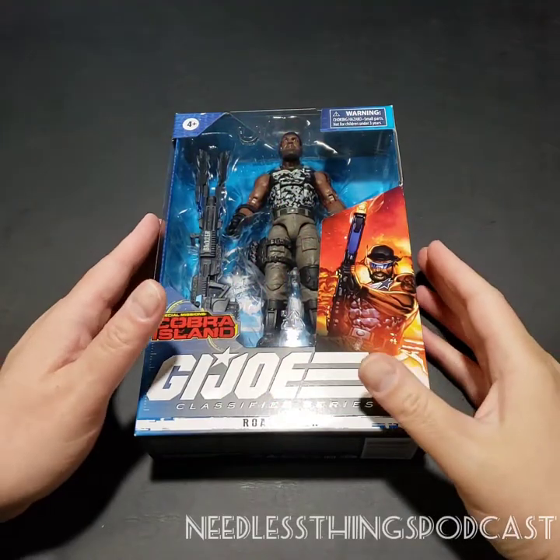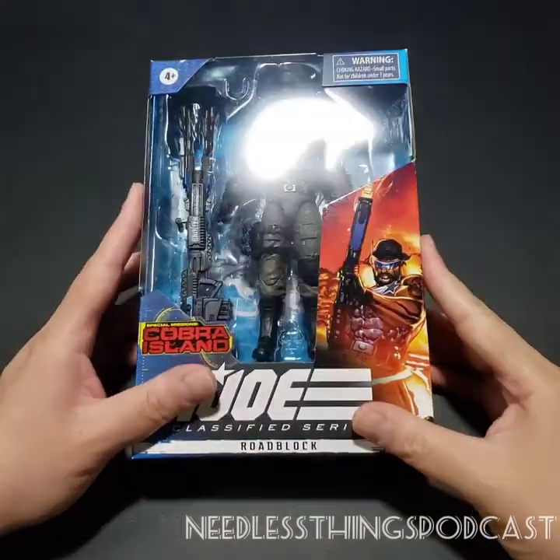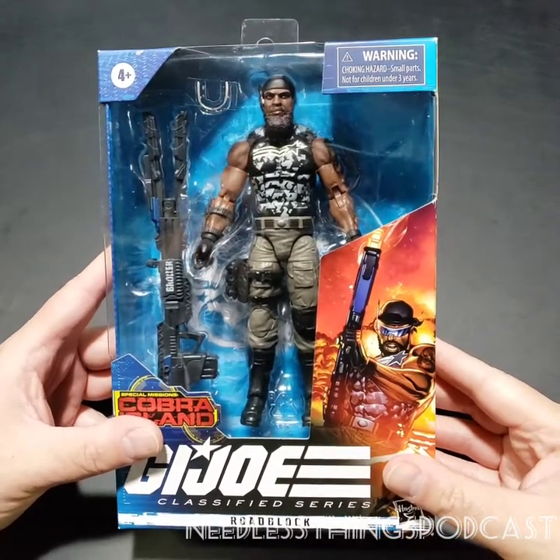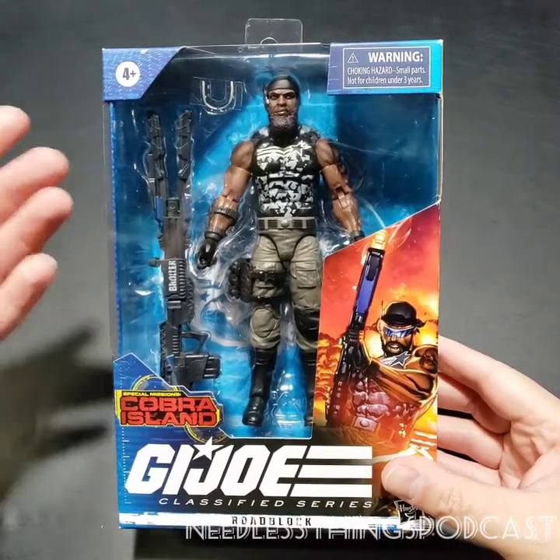Welcome to the newest unboxing here on the Needless Things YouTube channel. This one comes courtesy of Audible Interlude, a GI Joe podcast. As you can see,